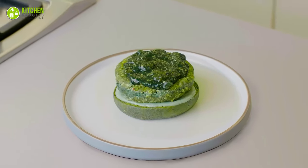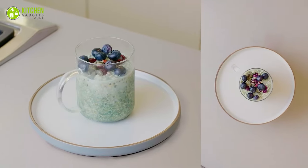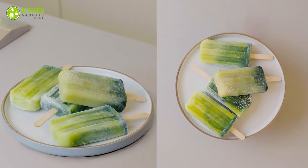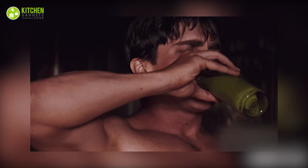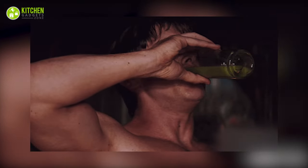This paste can be used in burger buns, patties, oats, hummus, ice lollies, or a glass of water. So simple! Now, get inspired by Christian Bale to add greens to your drink!